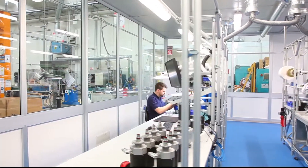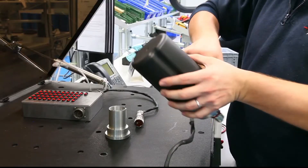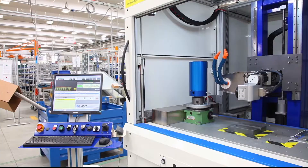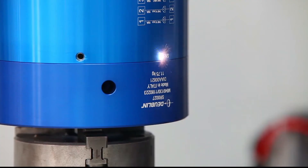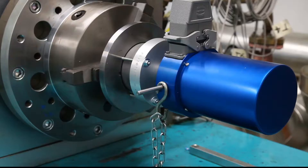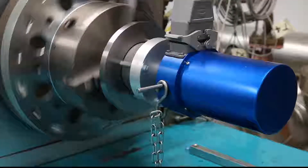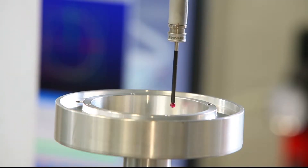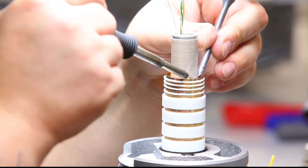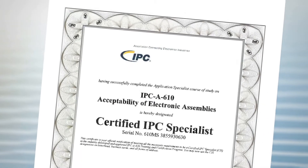Slip ring assembly is carried out in a clean and dust-free environment. 100% of products are finely tested and laser-marked. Several benches are used to perform endurance and performance tests. Dublin is ISO 9001 certified, and all slip ring assemblers are IPC certified to guarantee the best quality and production.